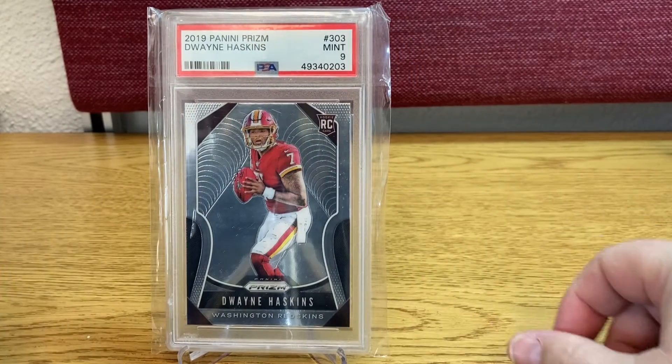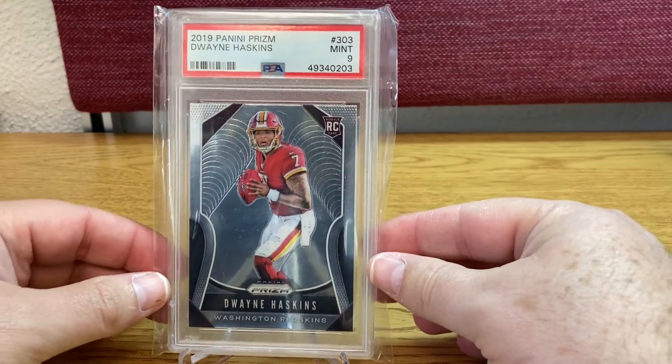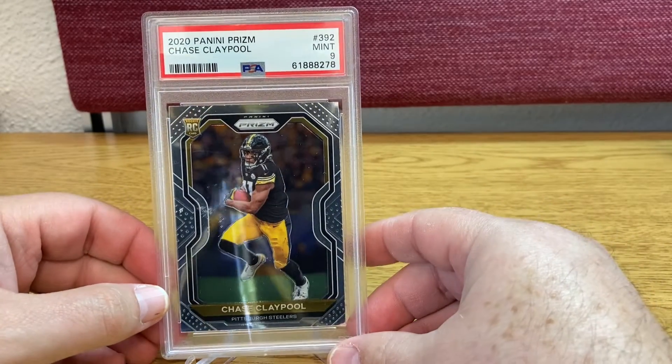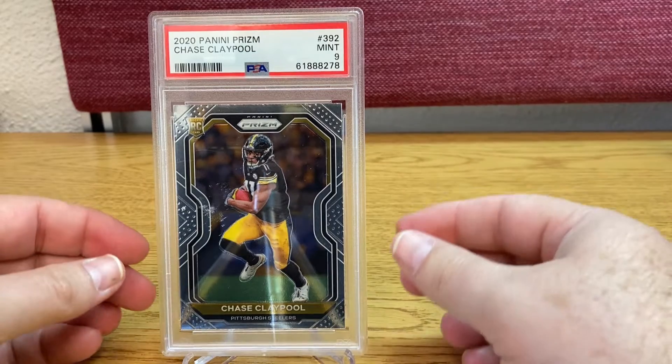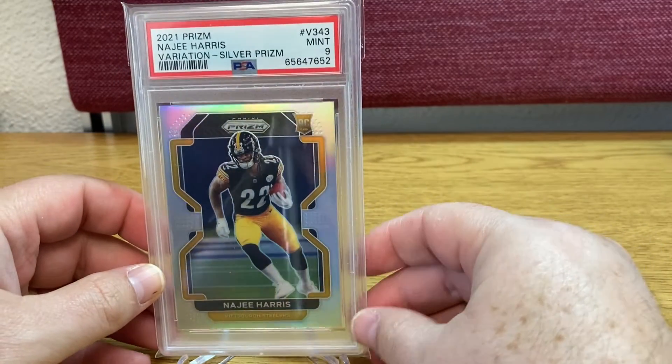For my Steelers complete set, Dwayne Hawkins — rest in peace. Also for my Steelers complete set, Chase Claypool. And Najee Harris, also for the complete set.